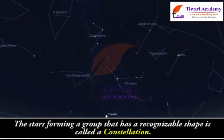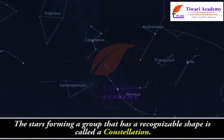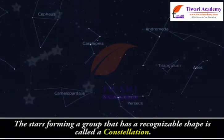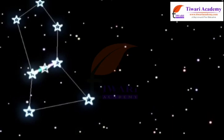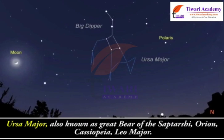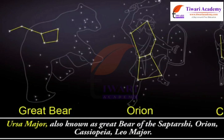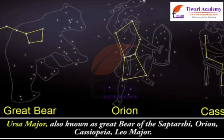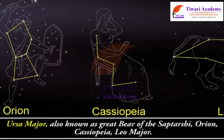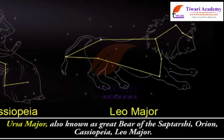The stars forming a group that has a recognizable shape is called a constellation. Some famous constellations are Ursa Major, also known as Great Bear or Saptarishi; Orion; Cassiopeia; and Leo Major.